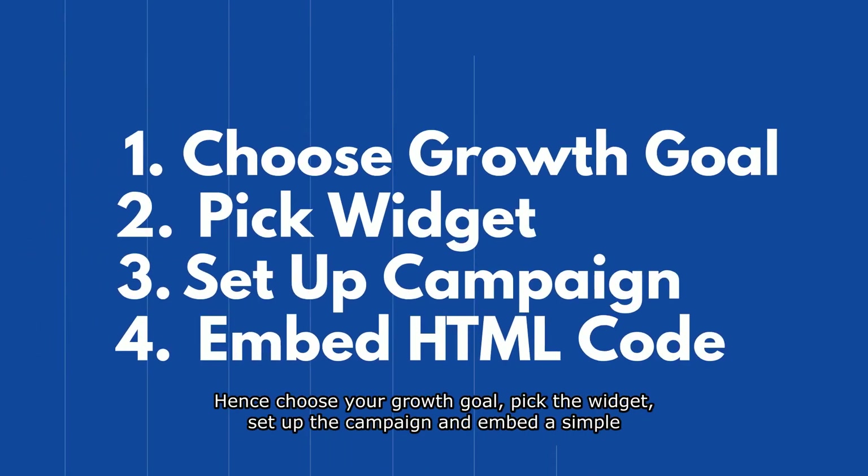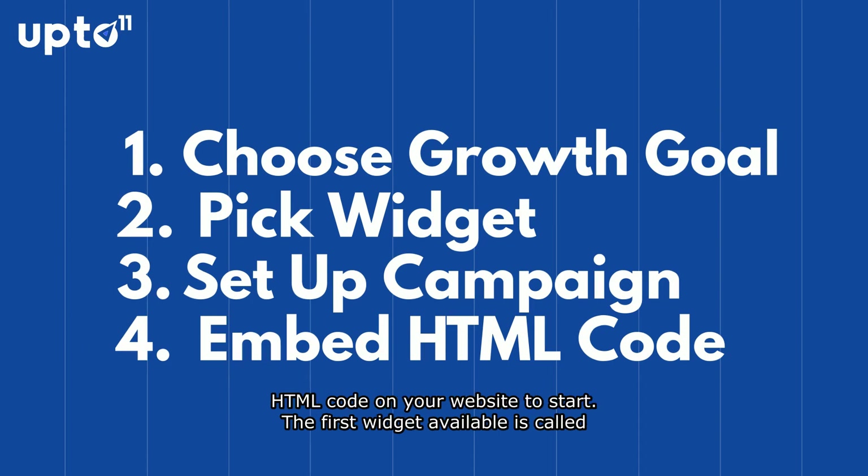Choose your growth goal, pick the widget, set up the campaign, and embed a simple HTML code on your website to start.